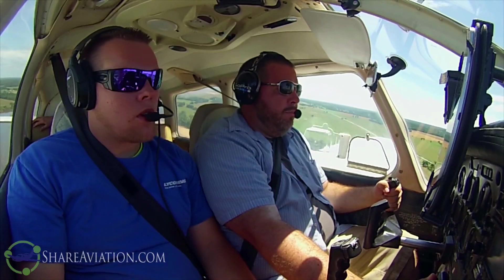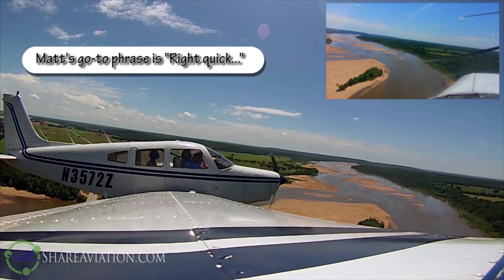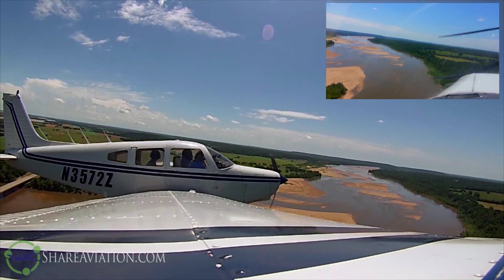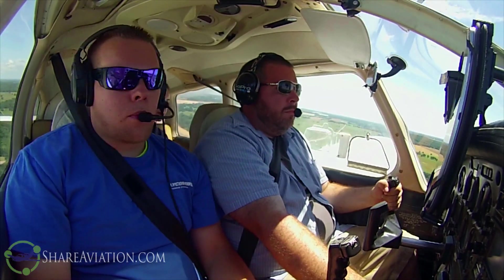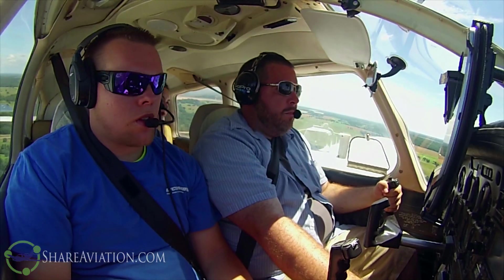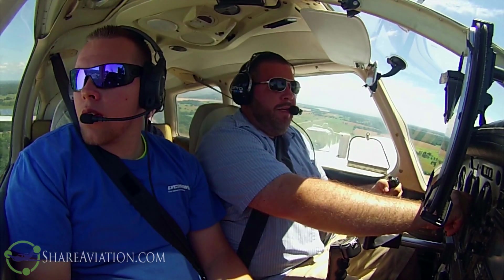Alright, we're direct Riverside. I'm going to get the ATIS real quick. 1853 Zulu observation — wind variable at five, weather better than 5,000 and five, temperature two niner, dew point one niner, altimeter two niner niner one. Almost standard, doesn't really change much.